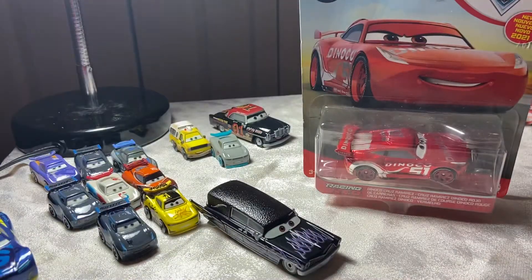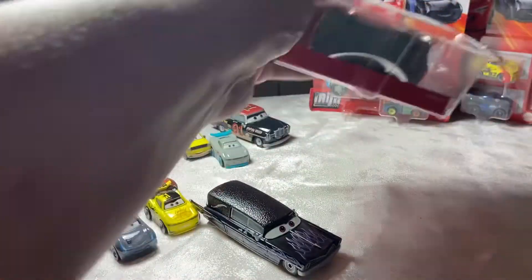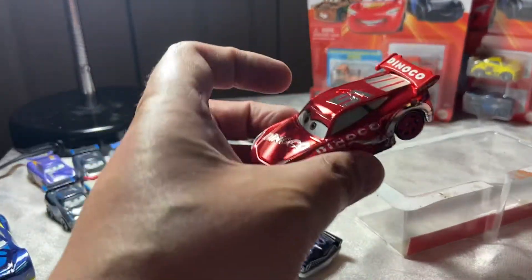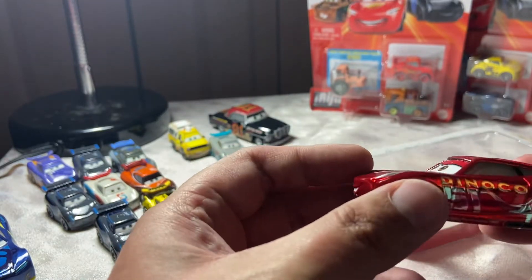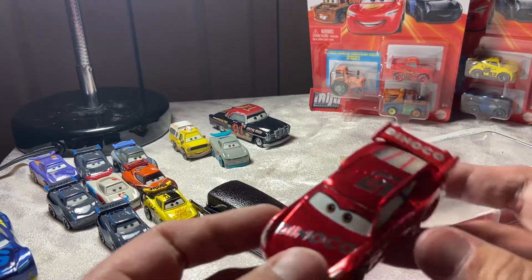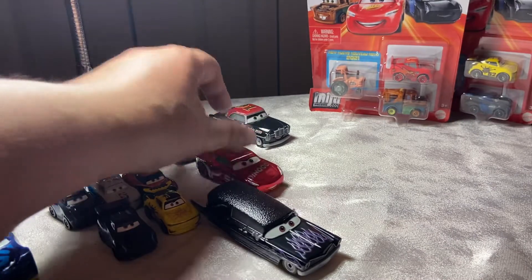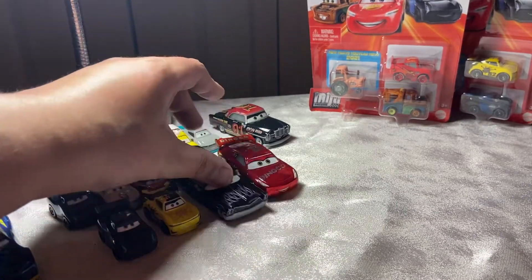Racing Red Dinago Cruz Ramirez — this is one I'm excited about. Let's crack her open. Some of you might be saying 'but it's a Racing Red, why are you cracking it open?' I open all of my stuff except if it's Race Damage Mood Springs, which I keep sealed. I have Francesco, Zaxson, and Sally all opened up, and now Cruz is set to join them. Oh, she looks great — I'm gonna have to do a review on Cruz. She looks incredible.